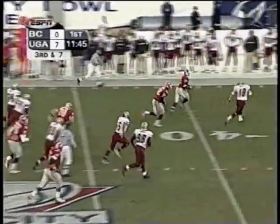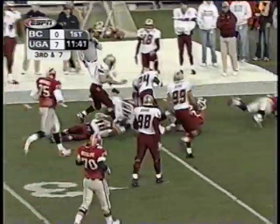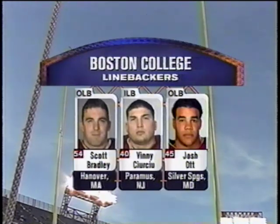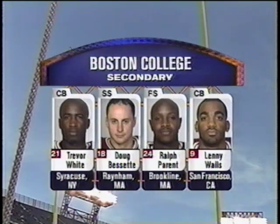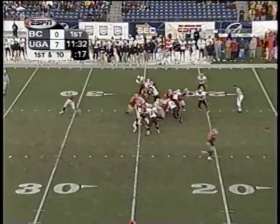Third down and seven — they give it to Haynes, and Haynes is still on his feet. Perron Haynes breaking a couple of tackles, finally brought down by Doug Bissette. Perron Haynes emerging as a key player late in the season. The linebackers for Boston College — Bradley, Churchu, and Ott. Bradley, the team captain. Walls and White in the secondary on the corners. Bissette and Terrence are the safeties. Pickup of 32 yards.